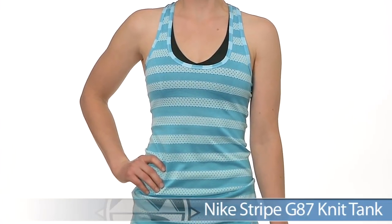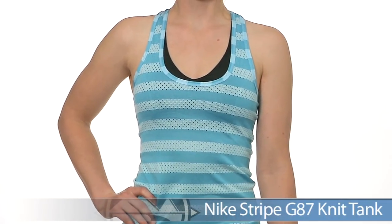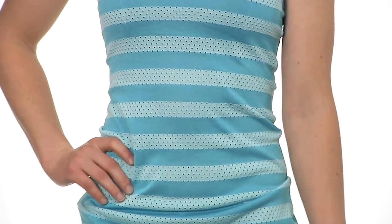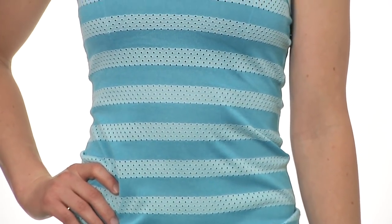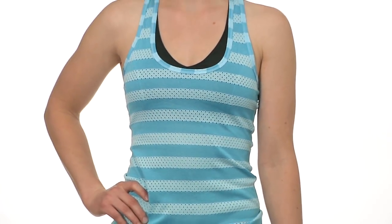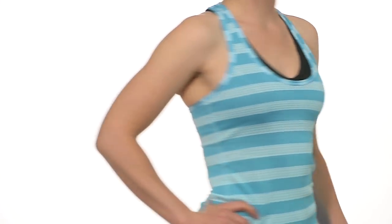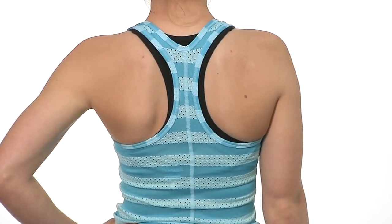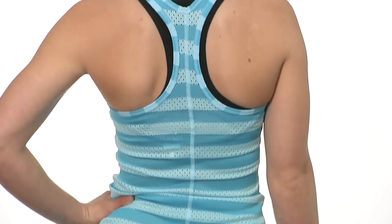Alice is wearing the Stripe Knit Tank. This is a great choice for warm weather or if you're someone who sweats a lot. It has mesh stripes throughout the whole piece that give it excellent breathability while retaining a light, soft, next-to-skin feel, so it's really comfortable for long miles. The racer back gives full range of motion for faster tempo runs and speed work, making it a very versatile piece.